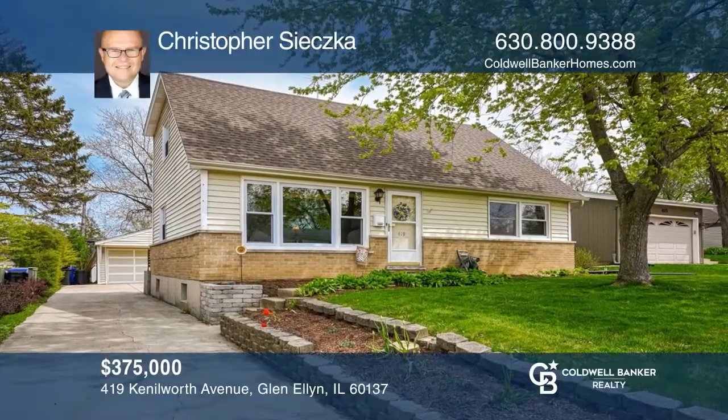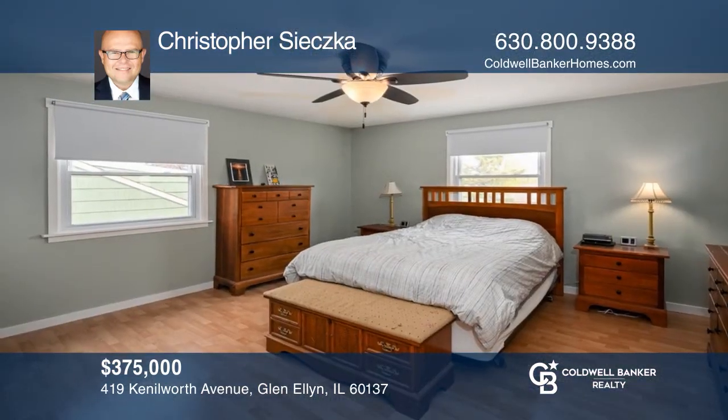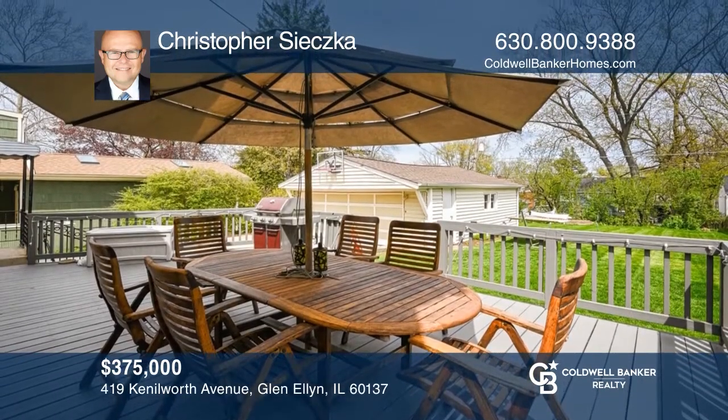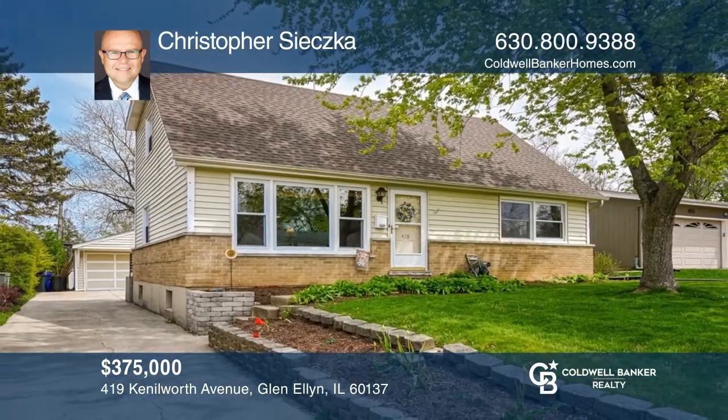This home features two spacious main floor bedrooms, with a master and an additional bedroom on the upper level. Enjoy a spacious eat-in kitchen with access to the wonderful deck and backyard. The main floor features hardwood floors in the living room and bedrooms, with close proximity to downtown Glen Ellyn for shopping, dining, and much more. The garage has a 220-volt feed for charging vehicles. Come see it today with Christopher Szetska.